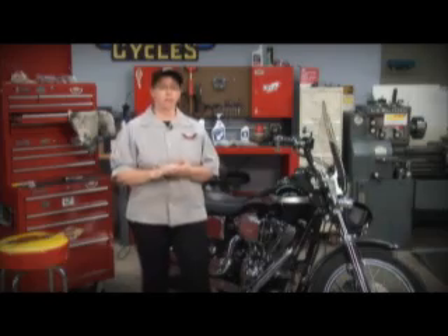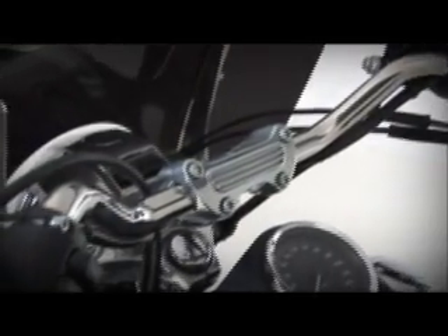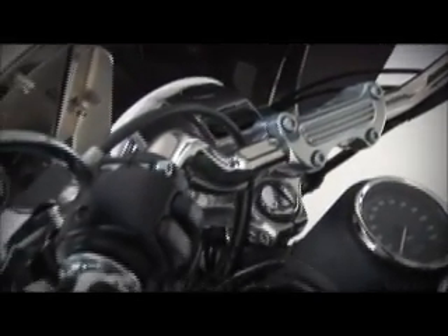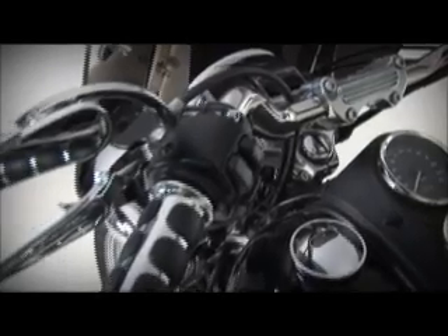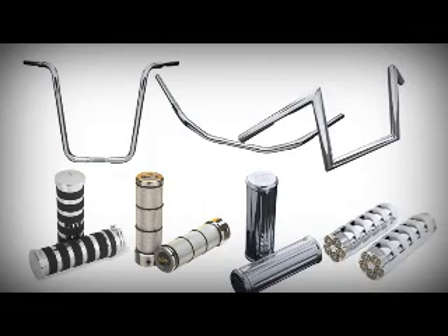Now it's time for the fun part: accessorizing. We know you want to make the bike look and feel more like your own, and there are a lot of simple ways to start doing this. One easy way is to start by changing your handlebars and grips. You'll want to get the look and feel that makes the bike your own. There are a lot of different styles of handlebars and grips out there — you just have to look at what appeals to you and will fit your motorcycle.